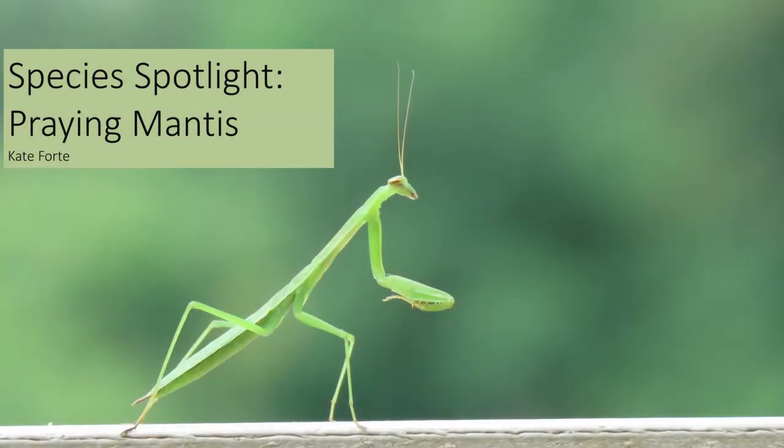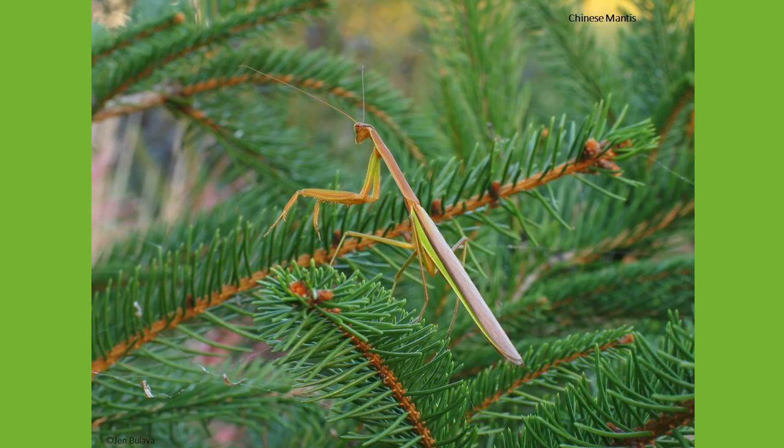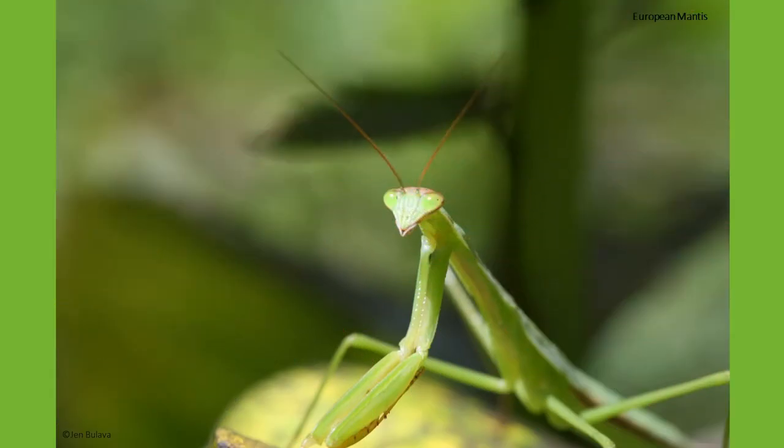Hello and welcome back to Species Spotlight. This week we are going to learn the difference between three praying mantises we see throughout New Jersey: the Carolina mantis, the Chinese mantis, and the European mantis.